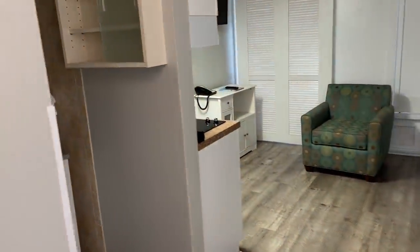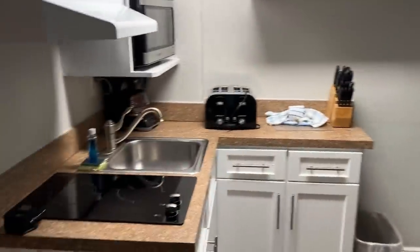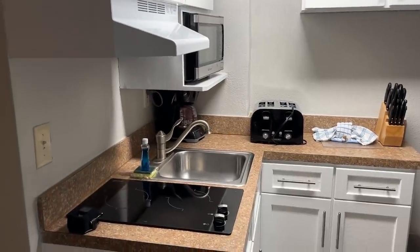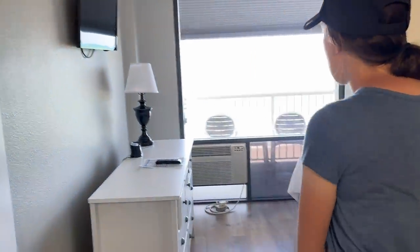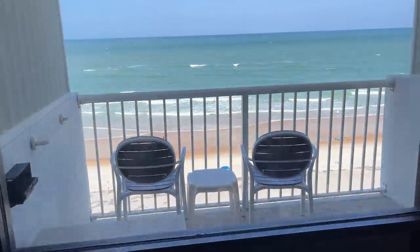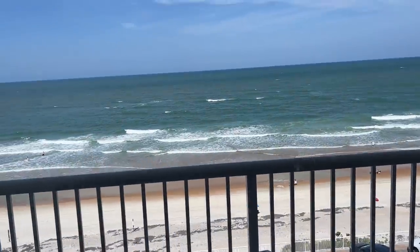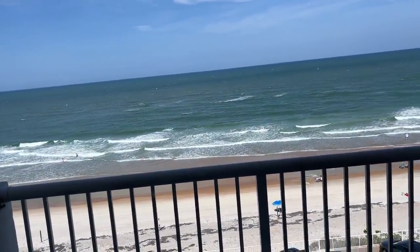Welcome to my crib! Always wanted to do that. This place is sweet. People always ask us where to stay in the Daytona area - this might take the top of the list. Only $115, and wait until you see the view in this thing. That is pretty sweet. $115 - can't beat that.